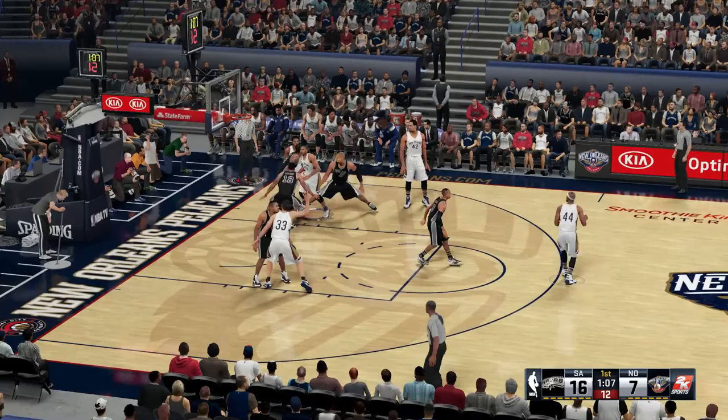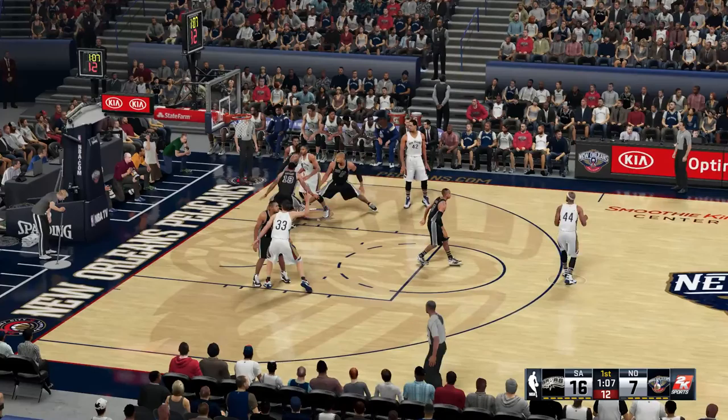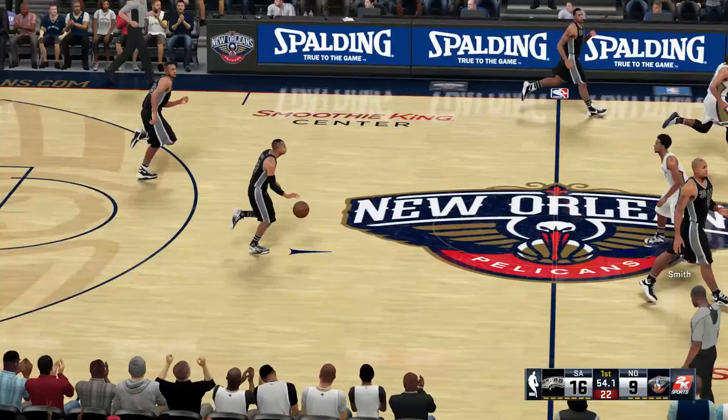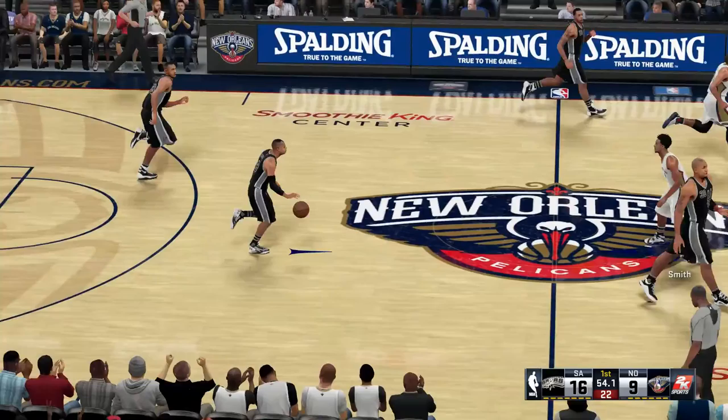Now here's Gordon — he had an 18-point outing in the last game against the Thunder in Oklahoma City. He was physical in that game, drawing a lot of contact and getting himself to the line over and over. And he goes strong with the one-handed jam! If that doesn't get them fired up, guys, nothing will. Just what the doctor ordered — a high-flying play to narrow the deficit.